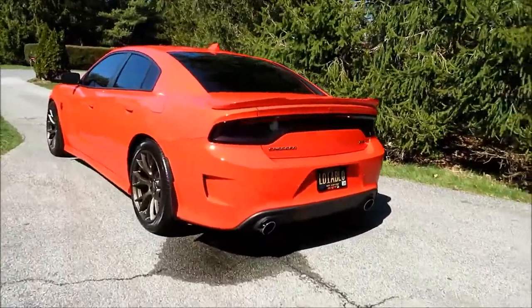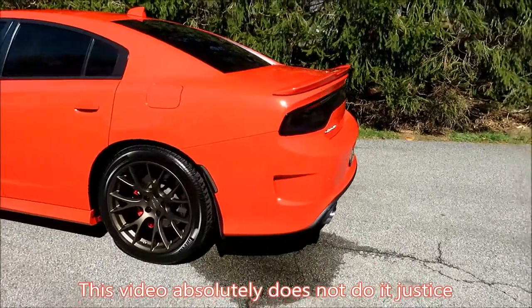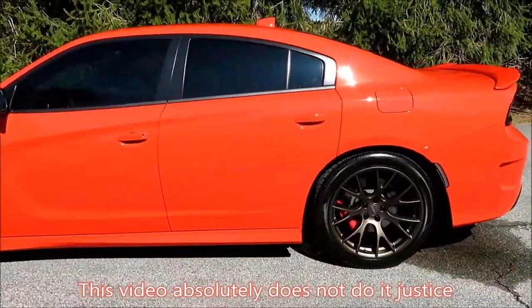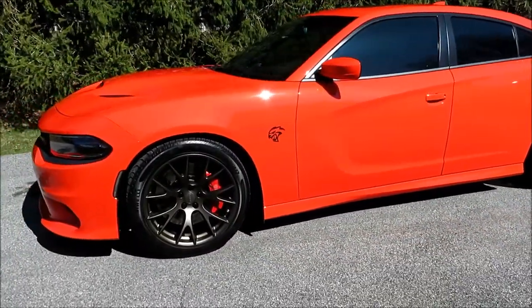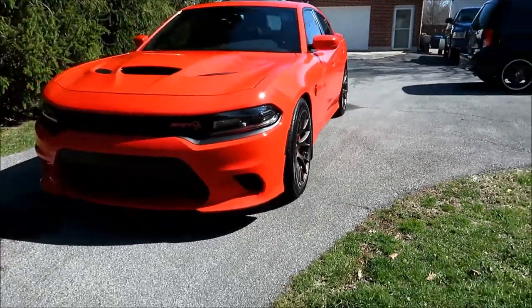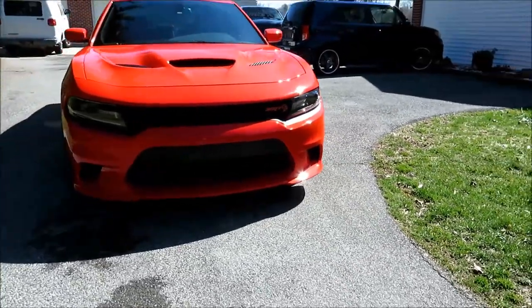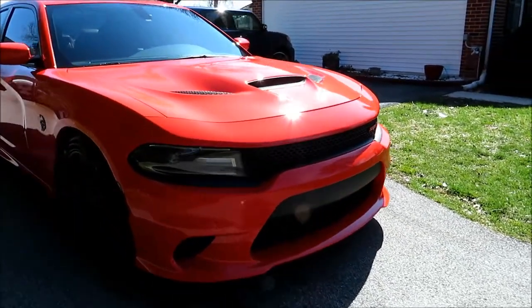I have no idea whether the camera is going to really do this any justice or not, but I can tell you this car is shiny as hell. Not only did they do all the paint correction and then the ceramic coating, they actually ended up doing a full detail on the car as well.